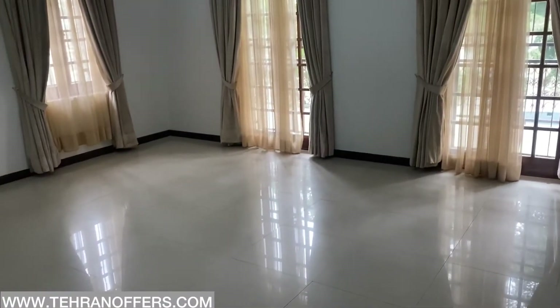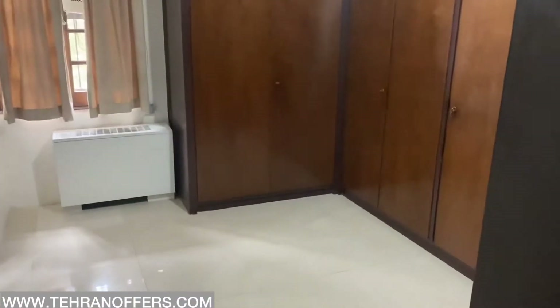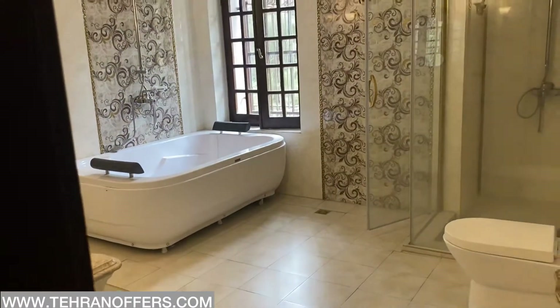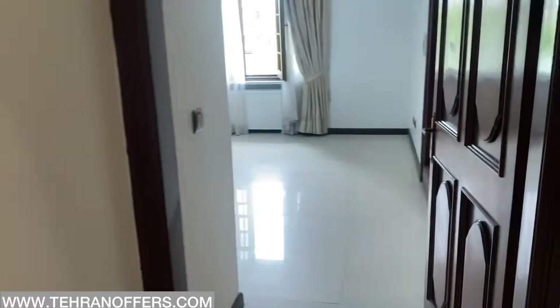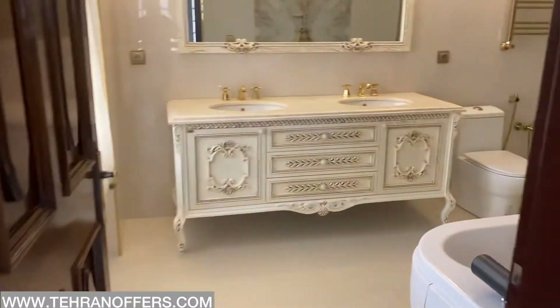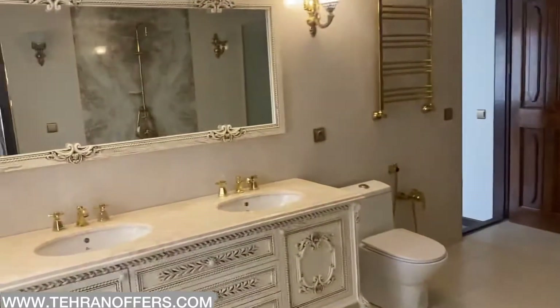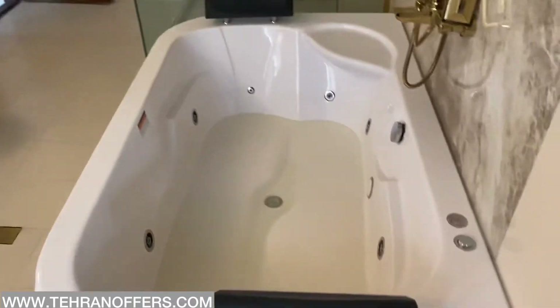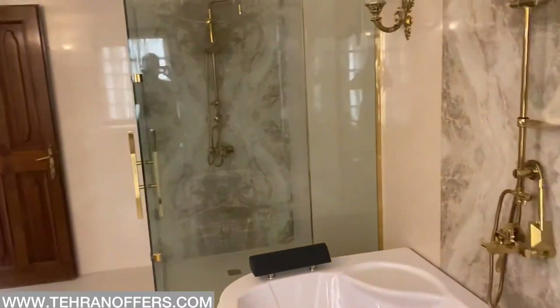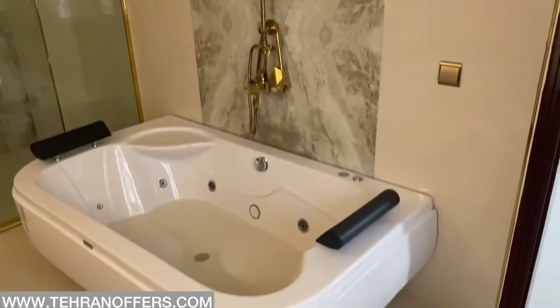One room over here. You have a lovely big bathtub here in this bathroom. The bathroom is very well designed, with a big shower here, and a lovely bathtub.